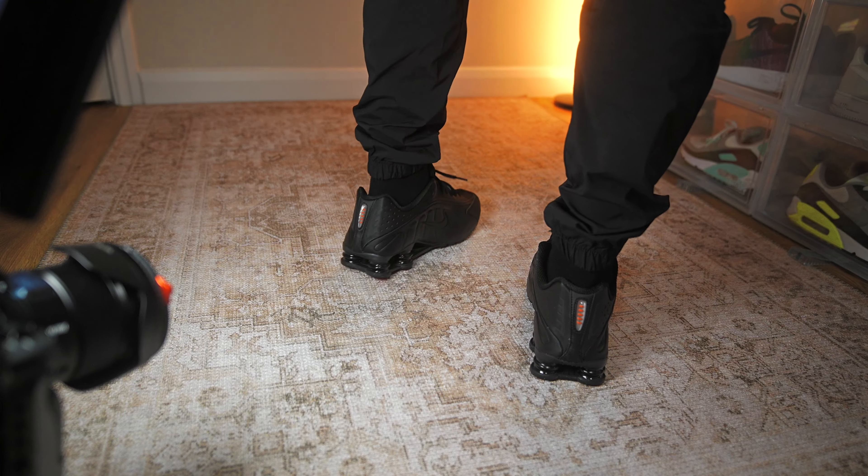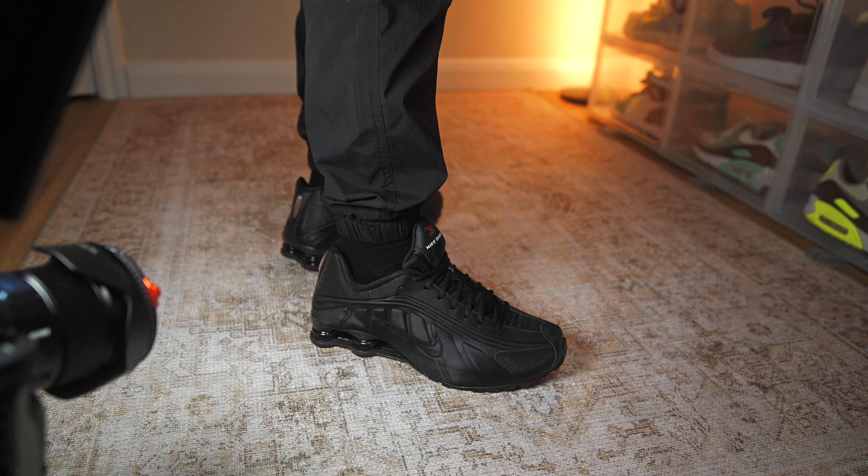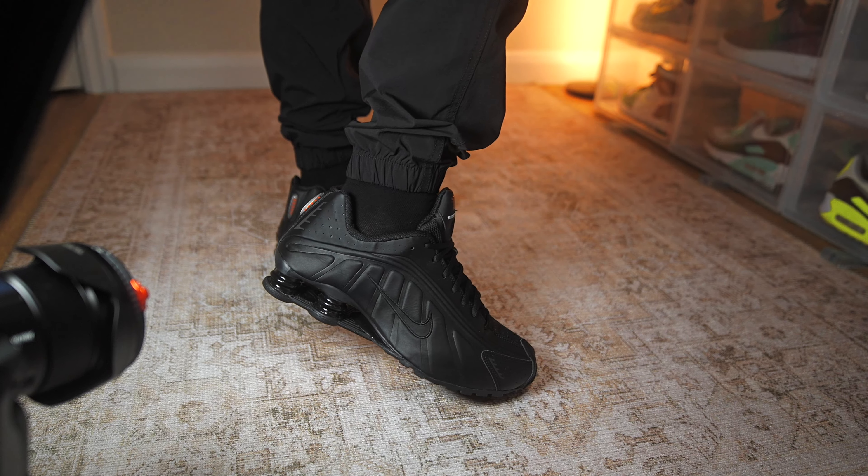Comment down below and let me know - are the Nike Shox your cup of tea or an absolute miss? I'll pin the best comment. We are streaming Mondays and Thursdays at 8pm UK time, so join me if you can - we waffle about what's coming out, the latest news, and our chuck-ins on top fives. Until then, don't forget to like, comment, share, subscribe, and I'll see you in the next episode.